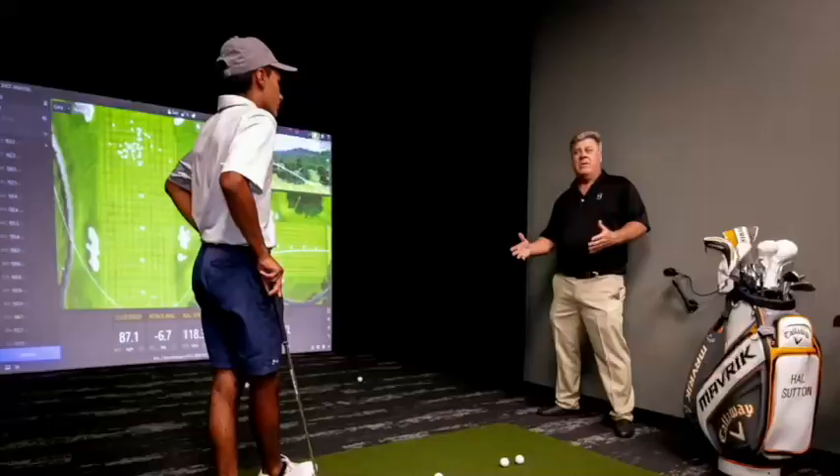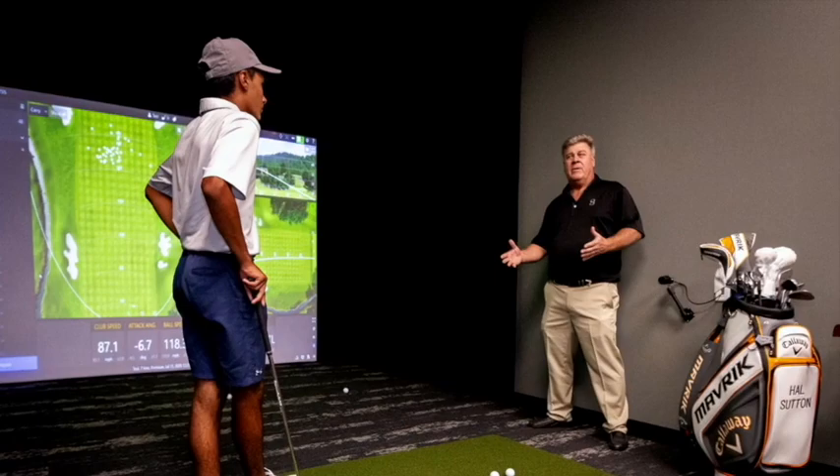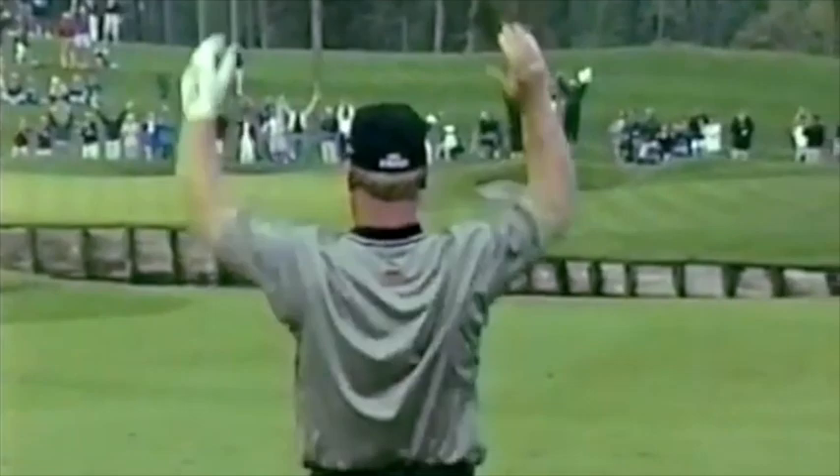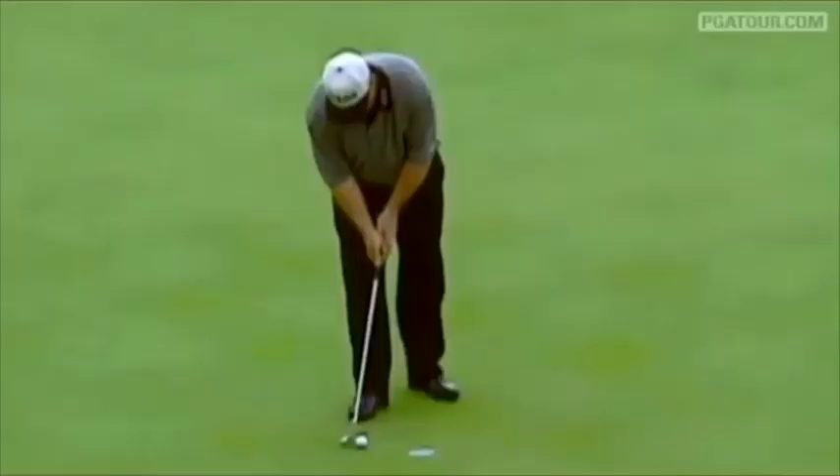What a comeback season for Hal Sutton. Come right back towards the hole, come on in! That's the second eagle he's made for this week! 17 years later, Hal Sutton is the Players' Champion.